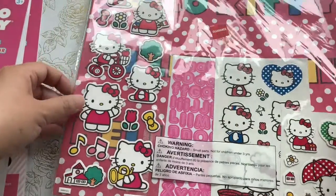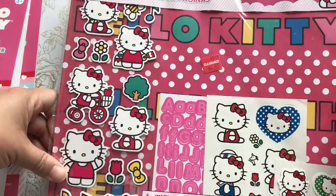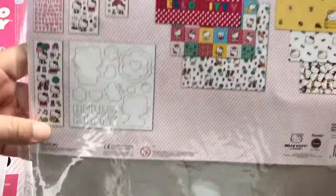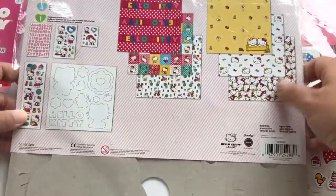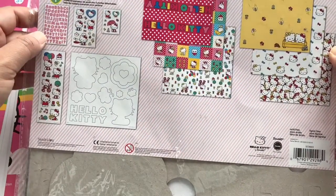Then I found a page kit for $4.97. It comes with some chipboard pieces, some stickers, twelve pieces of paper — sorry for the glare — and some other sticker elements, all for about $5. And I picked up two.